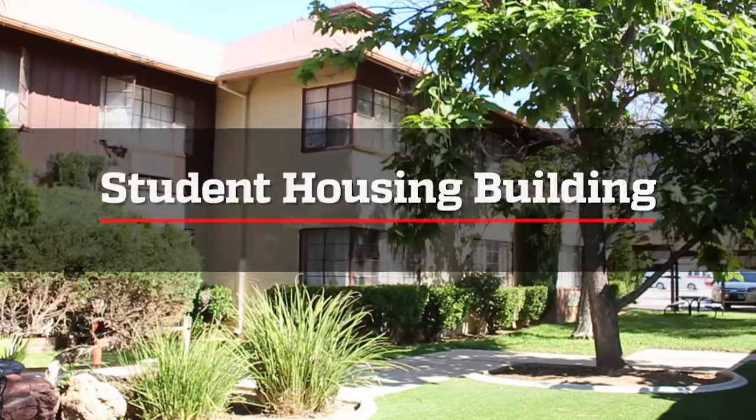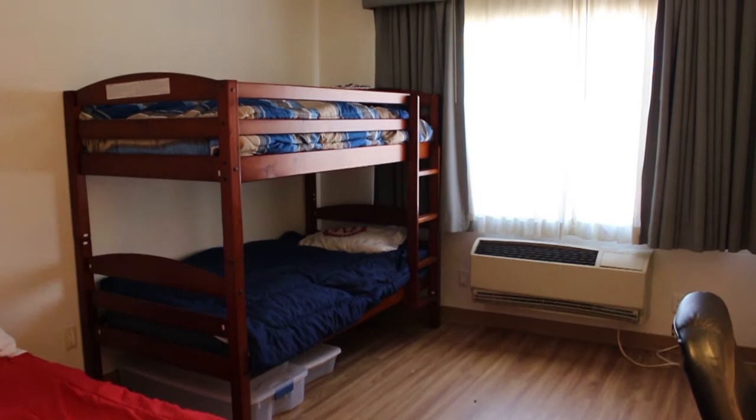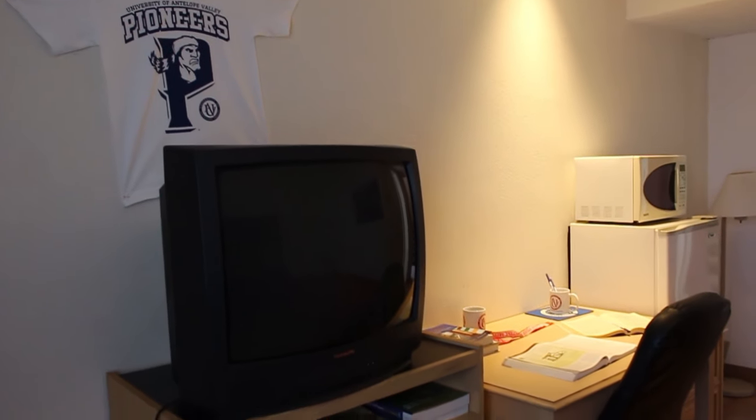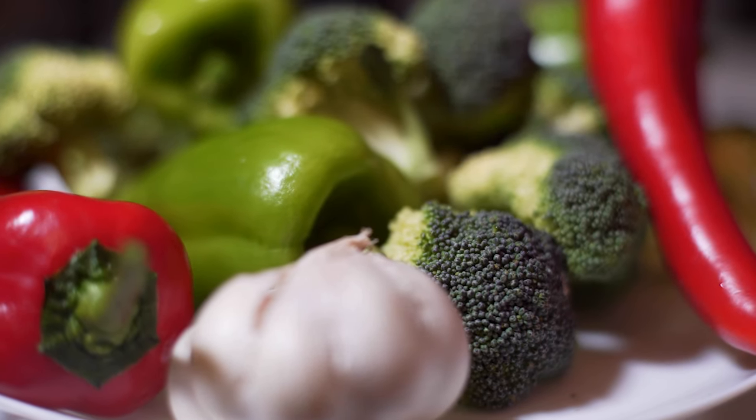Next is the Student Housing Building. If you are a degree student, on-campus living is open to you. Dorm applications are available in the admissions office. You'll have the opportunity to be part of the meal plan — be sure to check it out. We have some pretty amazing food.